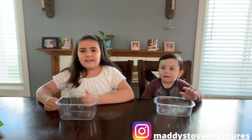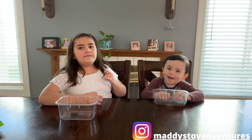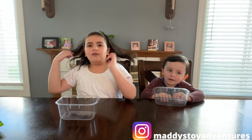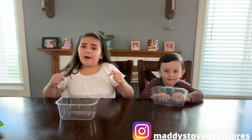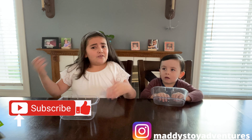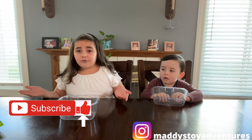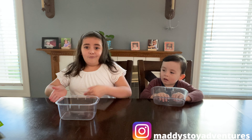Hi guys, welcome to another episode of Maddie's Toy Adventures! I have Nick here, and today we're going to be doing a sour candy challenge. We'll have about six candies and see which one is the most sour. Remember to subscribe, hit that like button, and follow me on Instagram to see all my newest videos!